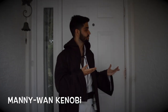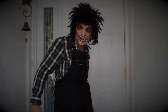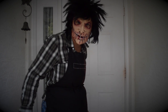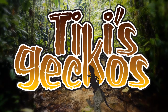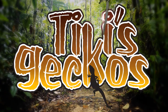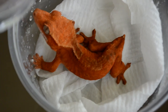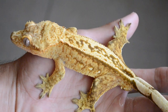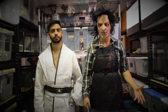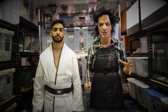What's up everybody? I'm Manny and unfortunately David couldn't make it to this very special Tiggies Geckos Halloween edition. You guys are in for a real treat. In this episode of Tiggies Geckos we are going to take you through and show you some of our Halloween themed animals.